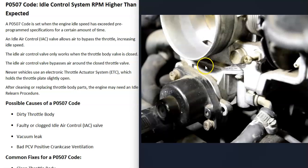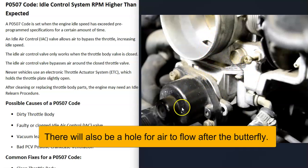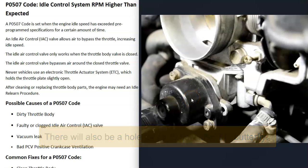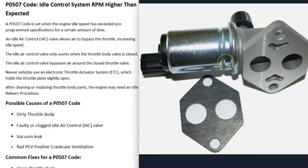Many vehicles have an idle air control valve, which is basically just a hole right before the butterfly. This idle air control valve controls how much air is going through that hole, so the computer can control how much air is going into the engine when the butterfly is closed. This is a very common system found on many vehicles — it's called the idle air control valve.